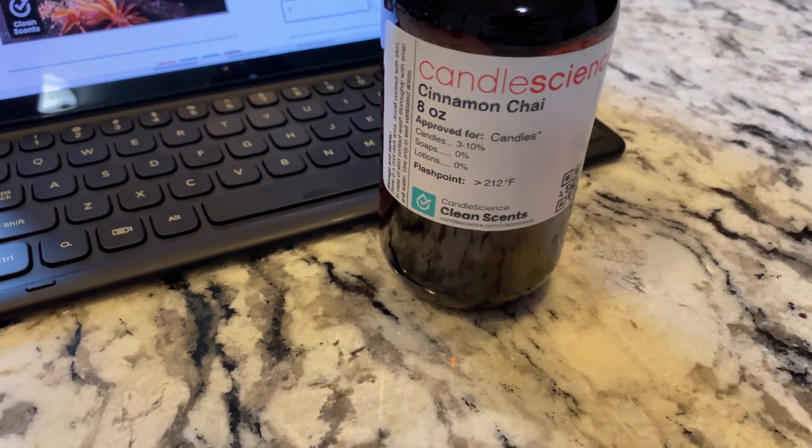Hey guys, it's Jen back with Yelmell Candle Company to do another review on part of the winter line. This one is Cinnamon Chai from Candle Science. Again, another clean scent.